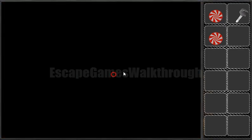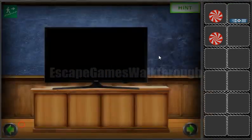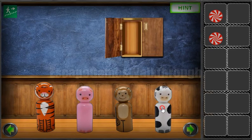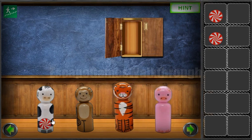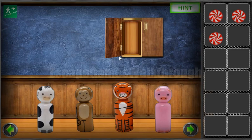Now we have a key from the drawer to get the remote. The remote shows us two pictures — the first is the sequence of animals: cow, monkey, tiger, and pig. We've got one more candy. Another hint here is these numbers: we can see a plus sign, so we need to get the sum of these three digits, and the sum will be 60.